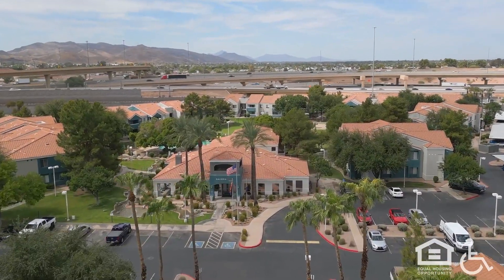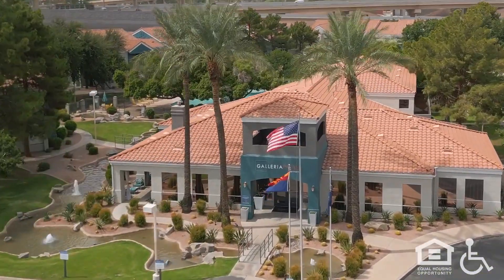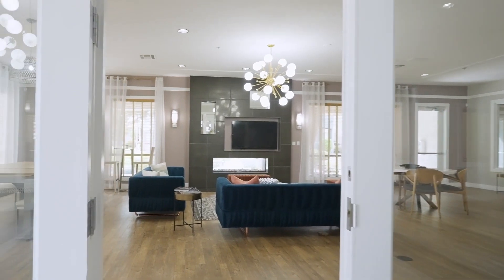Logos. Equal housing opportunity. Accessible. We fly towards the Galleria Palms office building as it nestles amongst trees and surrounding greenery in the Tempe Hills, which stretch away in the distance.